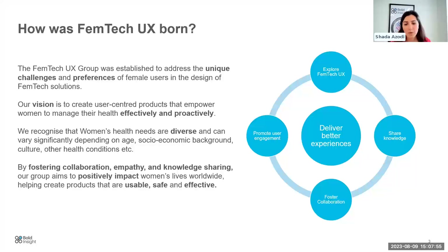This group has come together to foster collaboration, empathy, and knowledge sharing. Our group is aiming to positively impact women's lives worldwide and to contribute to the creation of products that are usable, safe and effective for use.